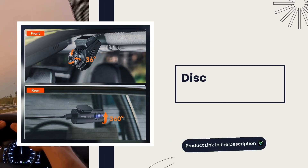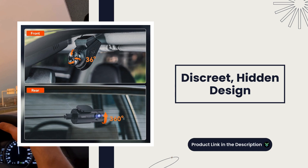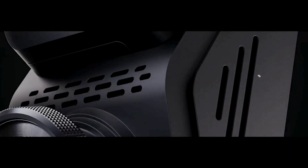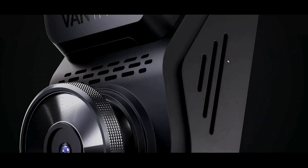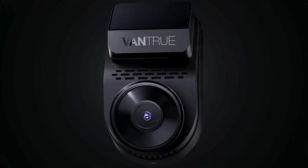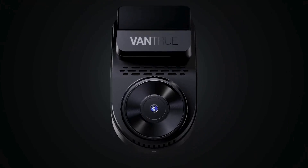Discreet hidden design. The two-way car camera has a compact and hidden design that allows it to sit behind your rearview mirror easily without obstructing your view and without drawing attention from thieves. It's discreet yet powerful, providing security without drawing attention.